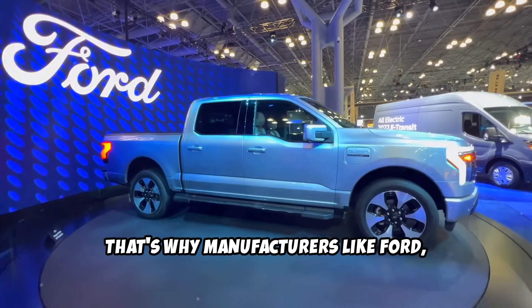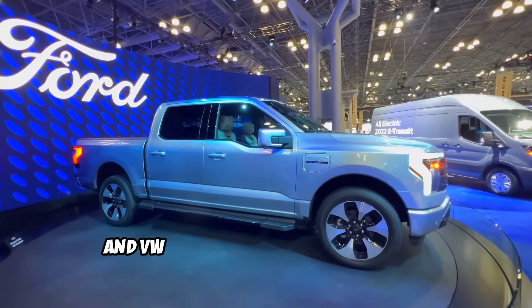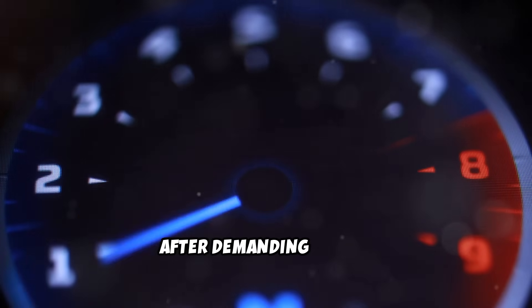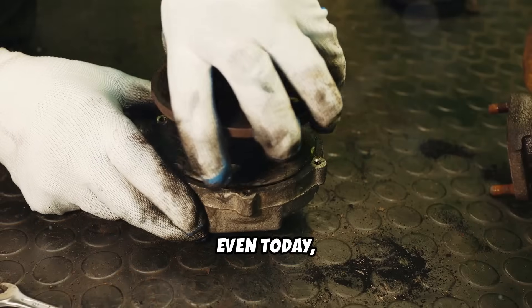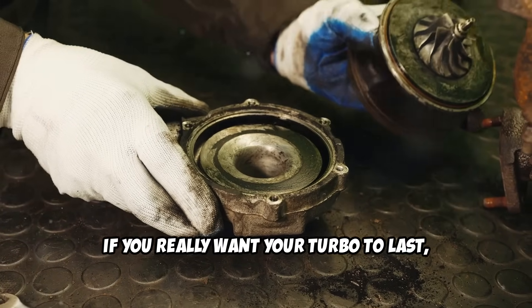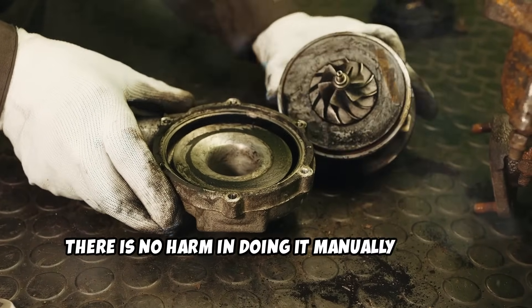That's why manufacturers like Ford, Cummins, and VW still recommend letting your engine idle before shutdown, especially after demanding drives. Even today, heat soak can cause carbon buildup. If you really want your turbo to last, there is no harm in doing it manually as well.